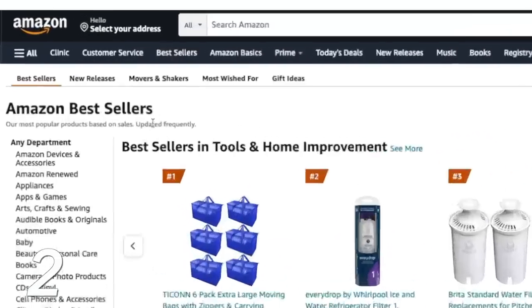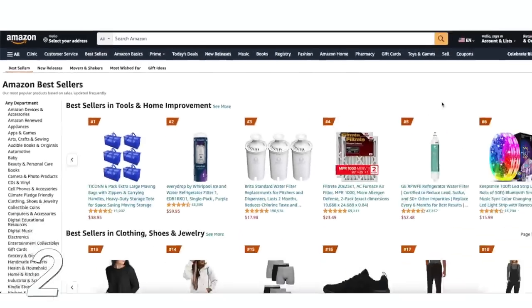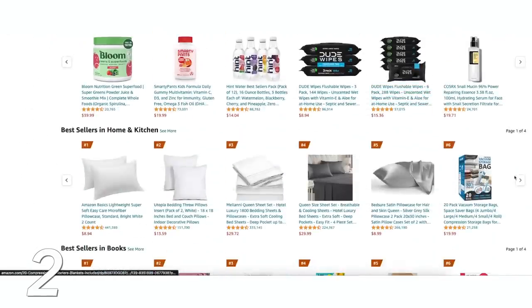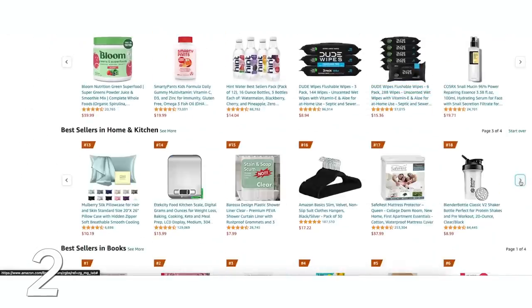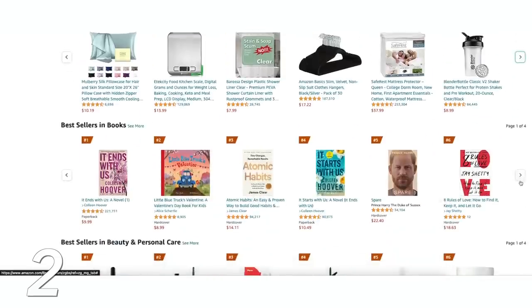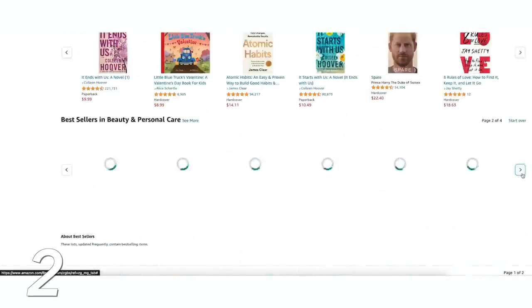When I am shopping on Amazon, there are certain sorting techniques I've found to help find the best items. There is the Best Sellers page on Amazon — I definitely recommend starting there. It's broken up into different categories, showing the top 100 best-selling items across all of Amazon.